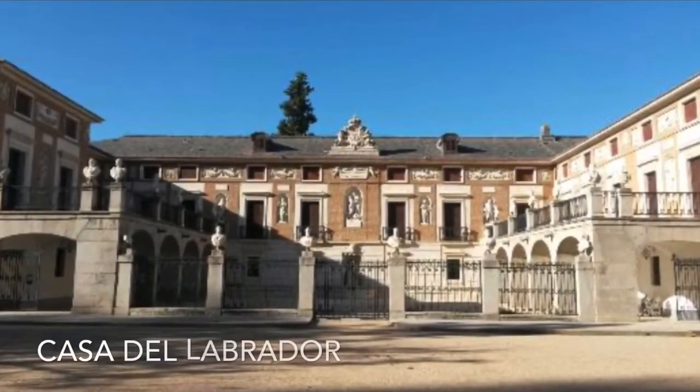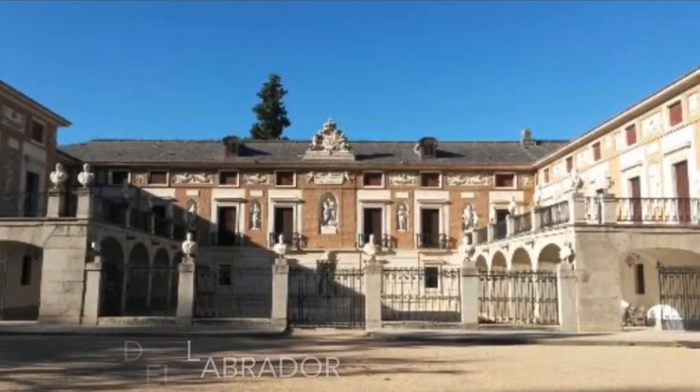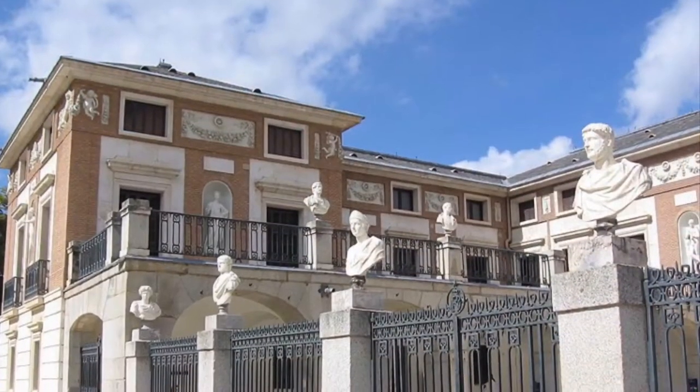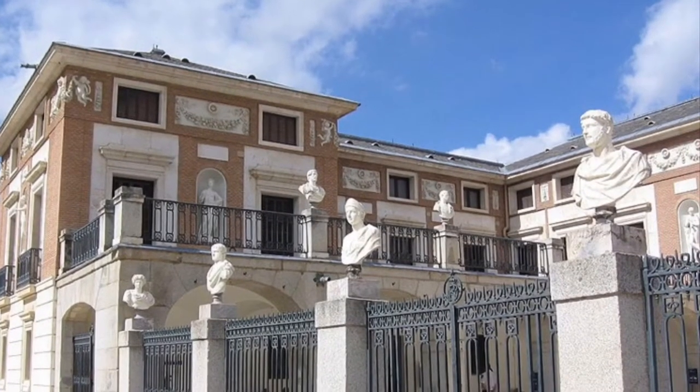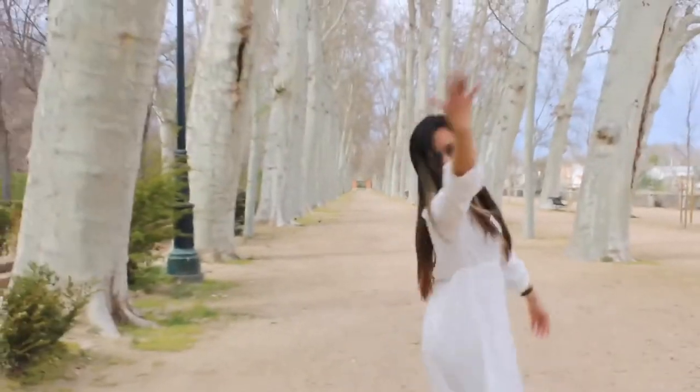The Casa del Labrador is a neoclassical palace in Aranjuez, Spain. The name means 'house of the farm laborer,' although it was intended for royal use. You can walk and enjoy the nature here.